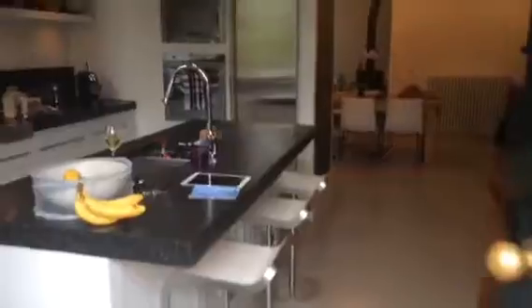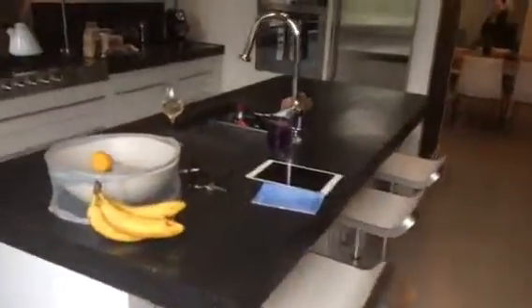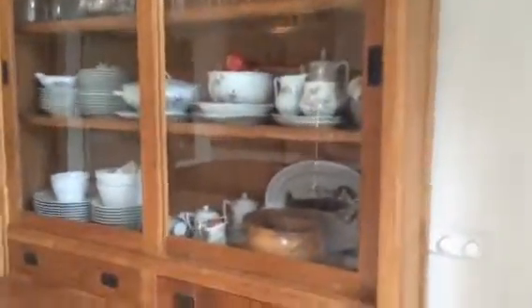We walk in and it's the kitchen. Very familiar stools. Nice cooking area. Awesome lights. Some china. White floors. Cool fridge.